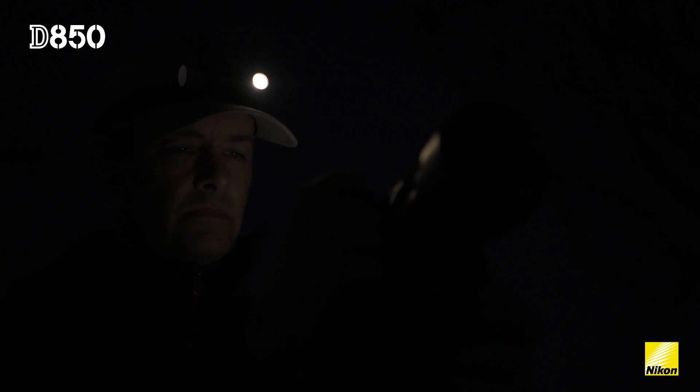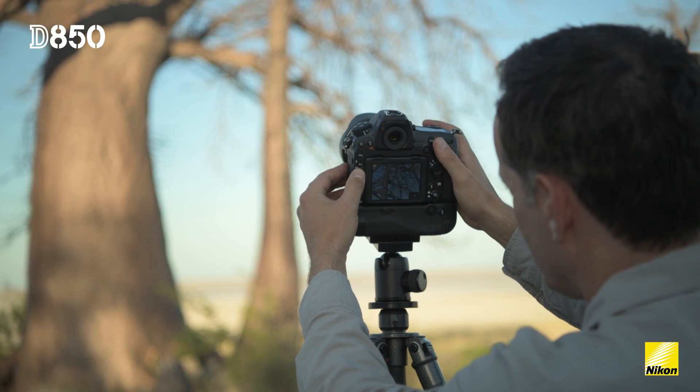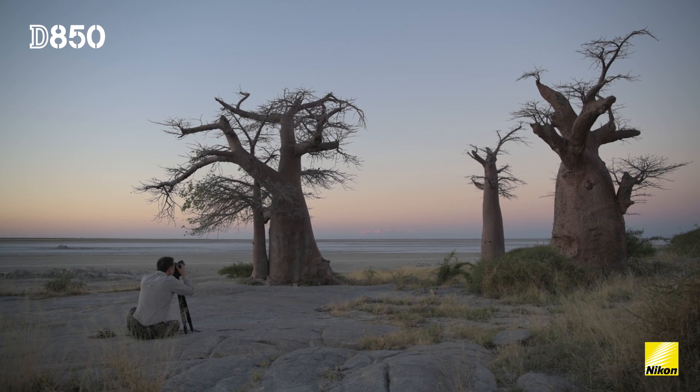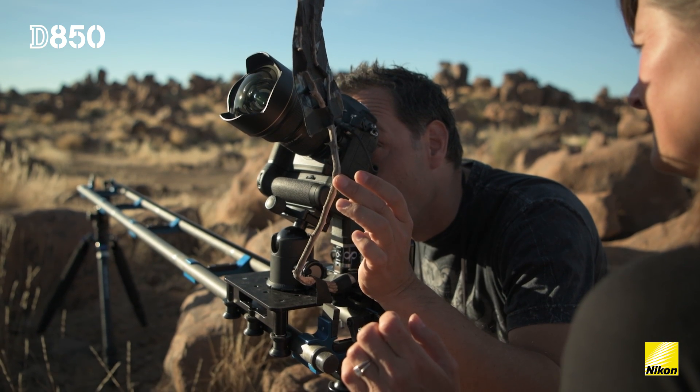When I'm shooting a time-lapse and I'm shooting stars and the Milky Way, for me what's important is that it should already look nice. The rock lines are very beautiful, amazing trees — all very graphic.